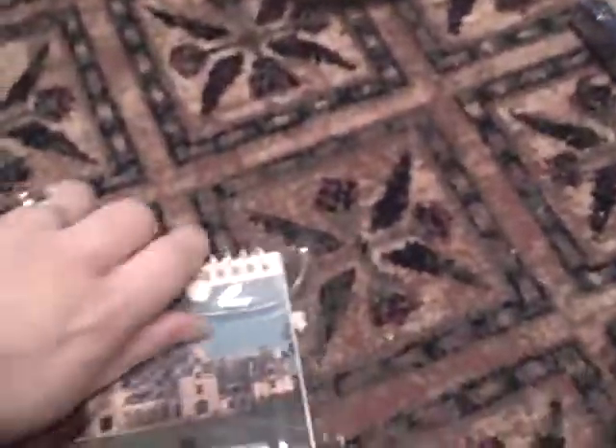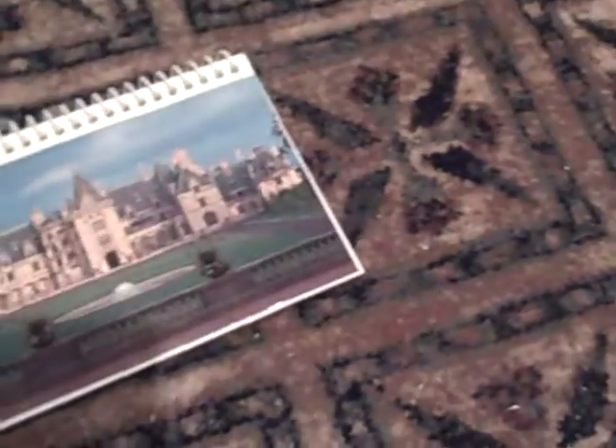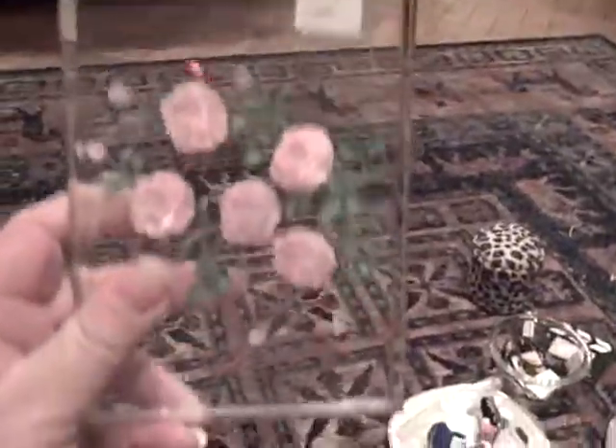It's a Biltmore Estates pen — and what is it? Oh, it's blank pieces of paper — it's a notepad — and then a whole bunch of postcards. That's cool. $0.12 for this lucite with roses on it — isn't that pretty? I just love that.